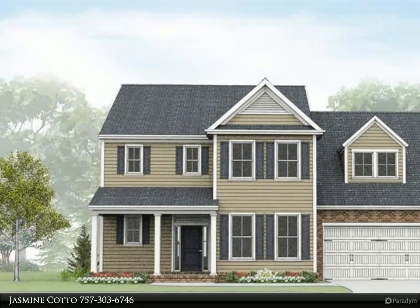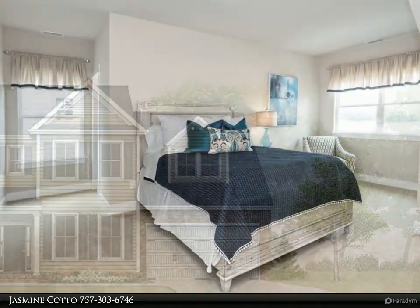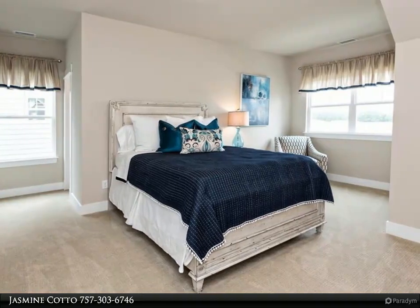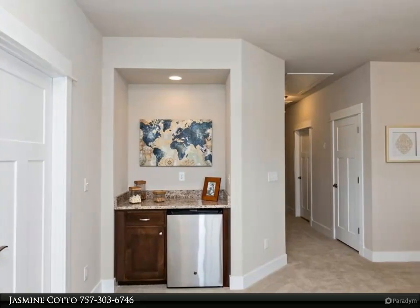This Berkshire Hathaway Home Services RW Town Realty property video is presented by Jasmine Cotto. The Halifax floor plan will wow you with its open design, which is perfect for gathering and entertaining. Inviting foyer, flex room, and options to add sunroom and additional bedrooms. Granite countertops,